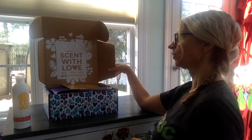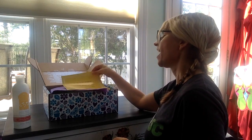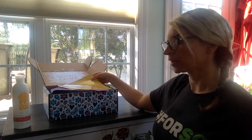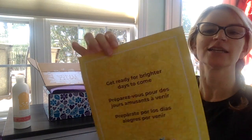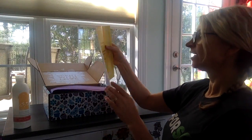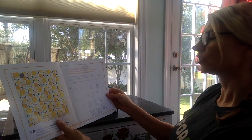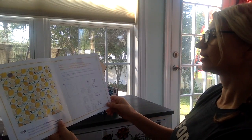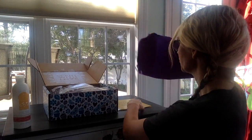So first of all, when you open the box, it always says 'Scent with Love,' which I think is so cute. And with everything going on in the world right now, I think when you see this it is so nice. It says 'Get ready for brighter days to come.' I know when they printed this they had no idea what we'd be going through. And then there's a little arts and crafts thing — you can make a pinwheel right here. So if you're trapped at home, there's a little something you can do while you're quarantining yourself.